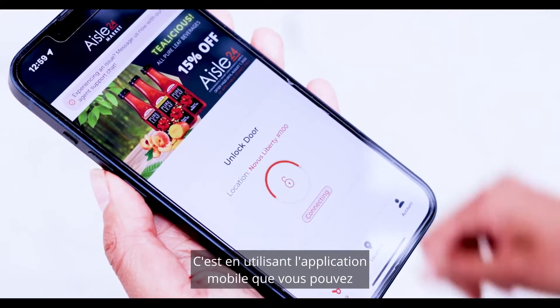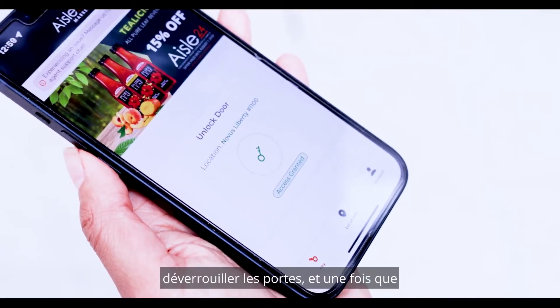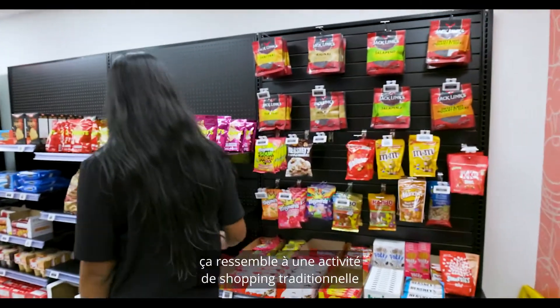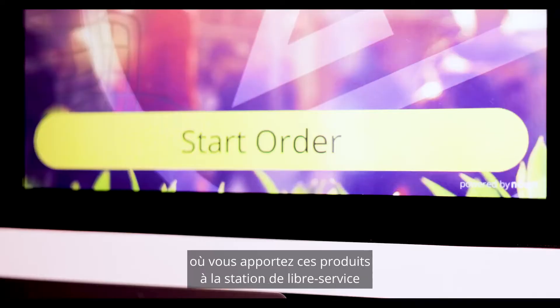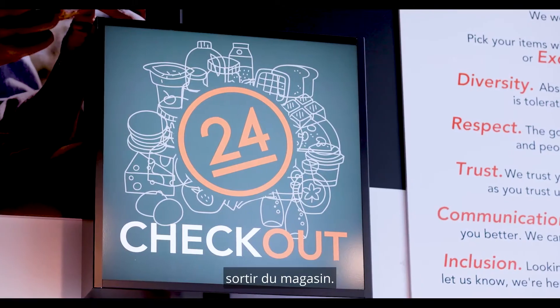Using the mobile app is where you can actually unlock the doors. And once you're in the stores, it is very much like a traditional shopping experience, where you take those products up to the self-service station where they check out and then they can exit the store.